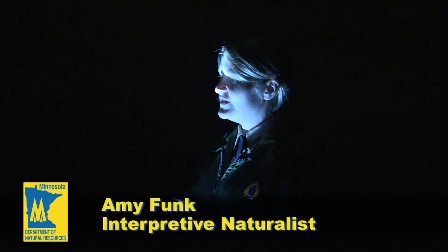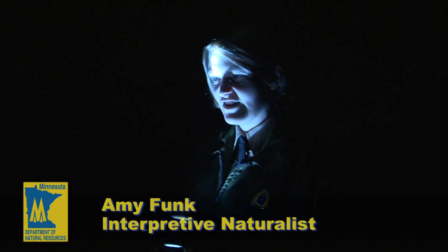Mystery Cave is Minnesota's largest known cave at over 13 miles of mapped passageways. Three sources of light at all times is kind of the general rule of thumb.